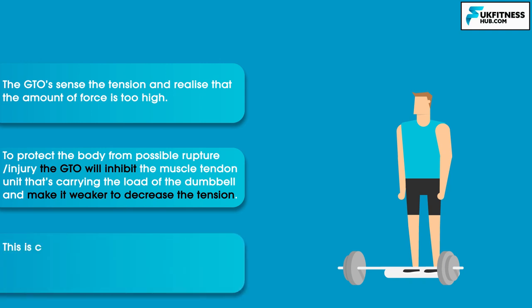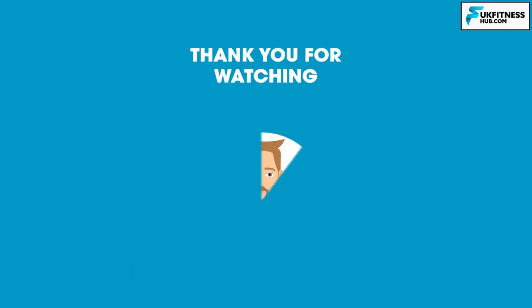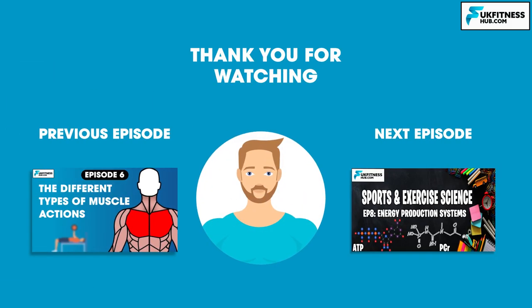This is called autogenic inhibition — autogenic meaning self, and inhibition meaning it's inhibiting the muscle tendon unit that it's in. That concludes episode 7 of my Sports and Exercise Science series. I hope you've enjoyed this episode — don't forget to like and subscribe for more free educational content. You've been watching UK Fitness Hub. I've been Travis Tarrant and I'll see you in the next episode where we begin study on energy production and systems.